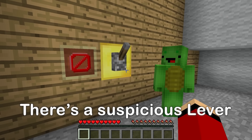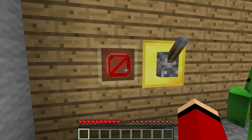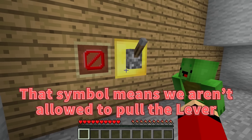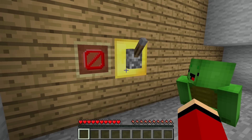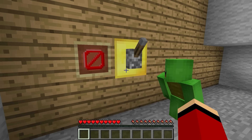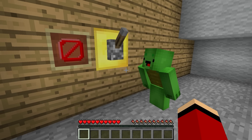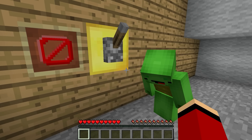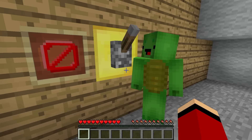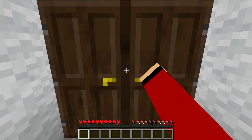Should I pull it? No, Mikey, don't do that. I'm not sure why it's here, but look at the sign. That symbol means we aren't allowed to pull the lever. But I want to know. Just one quick little pull. No, absolutely not, Mikey. If Grandma found out, she would totally yell at us. I don't want to get yelled at. Then leave it alone. Let's check out another room.